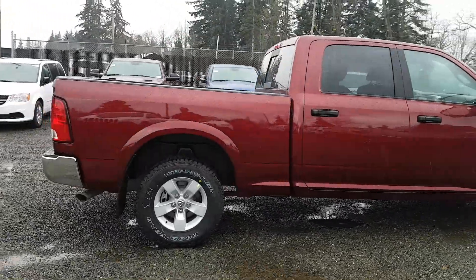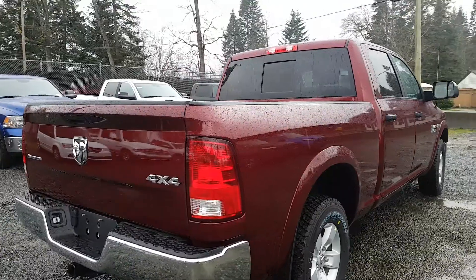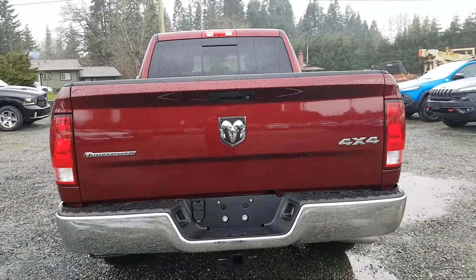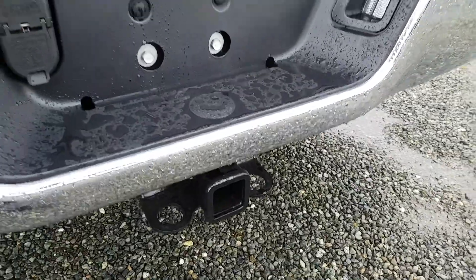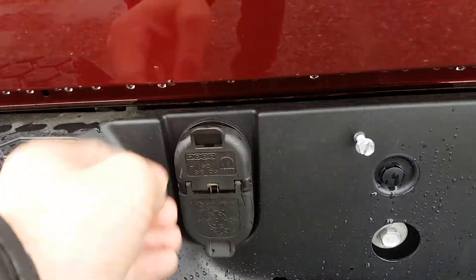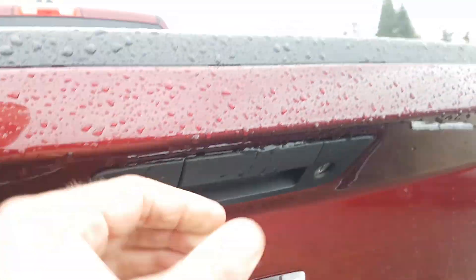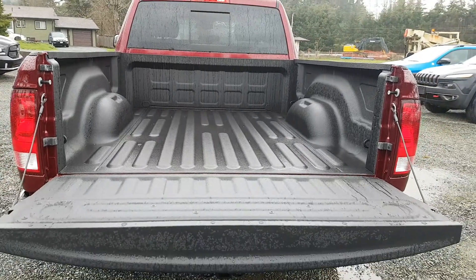Walking around to the back end of the truck, you'll notice a power sliding rear window. This particular one also comes with a Class 4 hitch, which is standard on the Outdoorsman, as well as 4-pin and 7-pin wiring harnesses. There is a backup camera found right here, and dropping down the tailgate, you've got a spray-in bed liner as well.